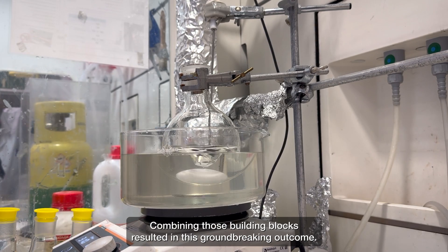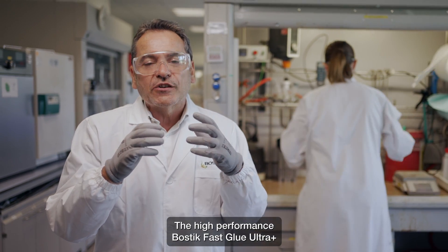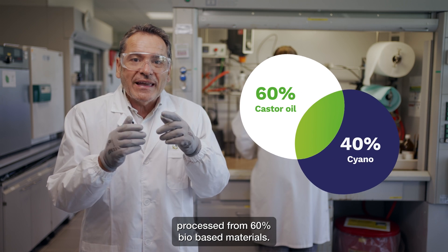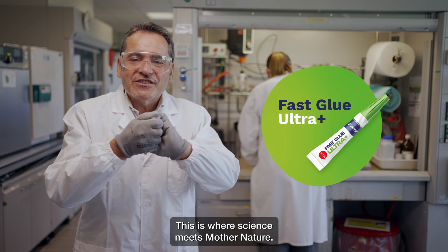Combining those building blocks resulted in this groundbreaking outcome: the high-performance Bostik Fast Glue Ultra Plus, processed from 60% bio-based materials. This is where science meets mother nature.